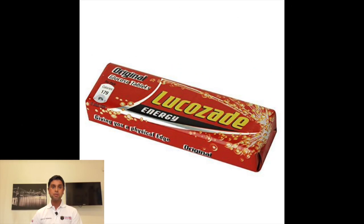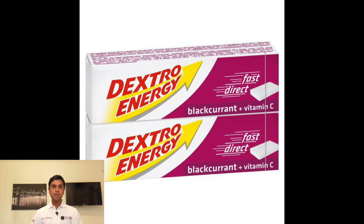Number four: glucose tablets, such as Lucozade or Dextrosol. If you are not eating well and you are feeling weak due to low sugar levels, then these tablets are great to give you a rapid boost in energy.